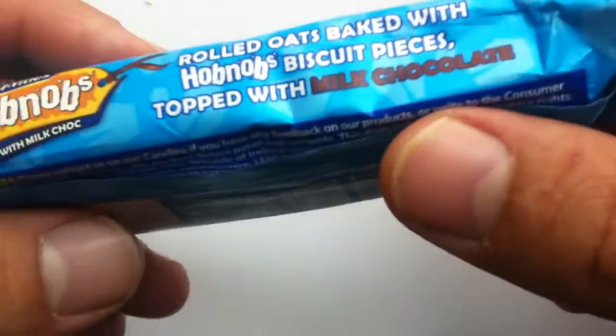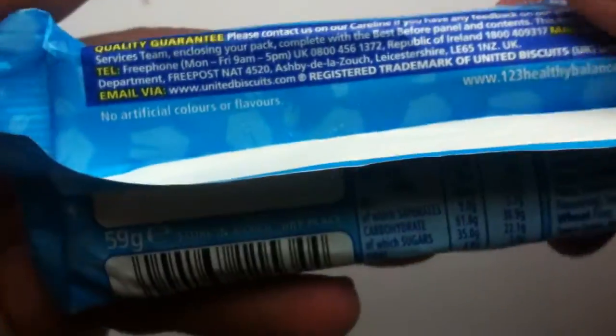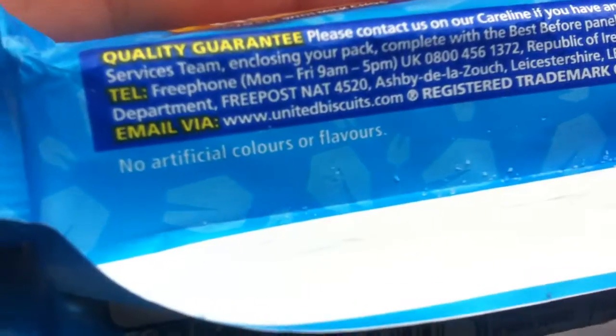And then it's topped with milk chocolate — I'm guessing it's just topped and not fully enrobed. I got this in the UK, but some Hobnobs products and other McVitie's products are available where I live here in Canada.